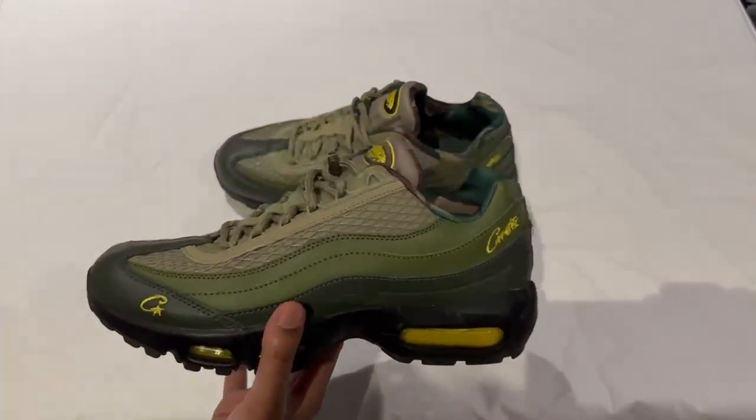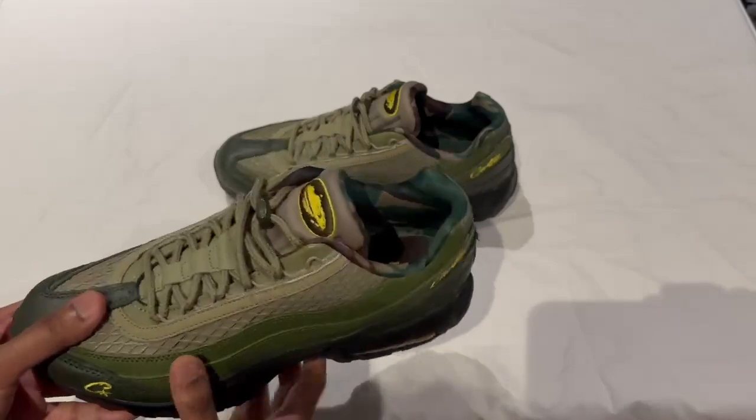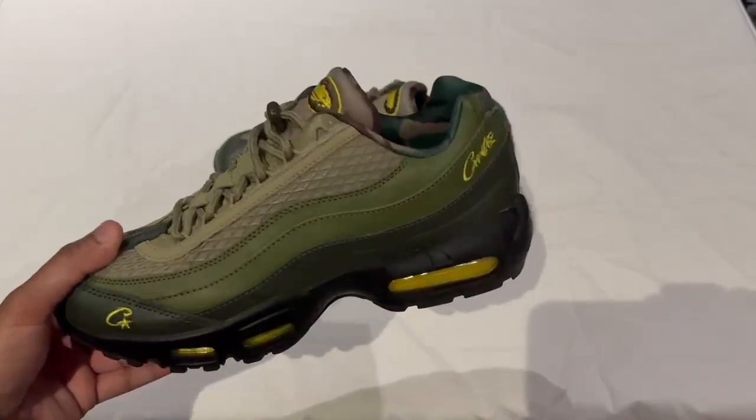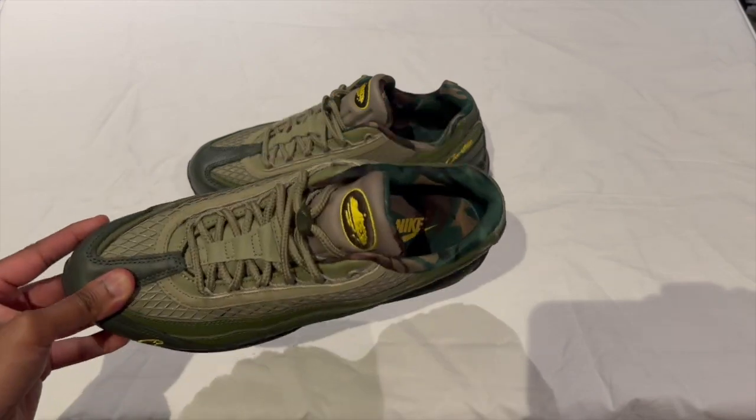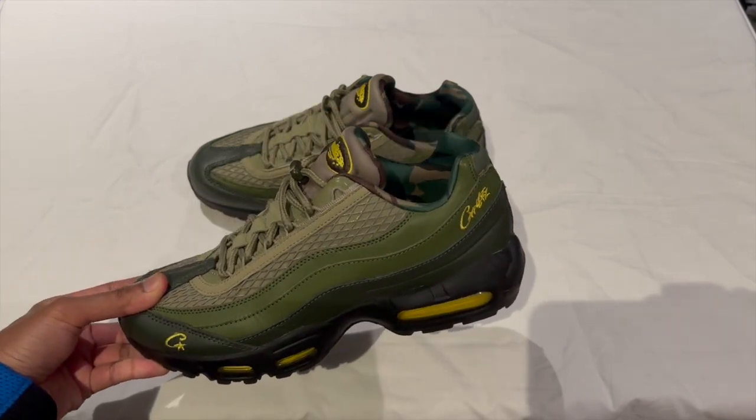I'd like to say a big thank you to everyone that watched my previous videos. I thought this was a neat shoe so I thought I'd do it next. When the shoe dropped it sold out in minutes and it was quite hard to get, but luckily I managed to get my hands on a pair.